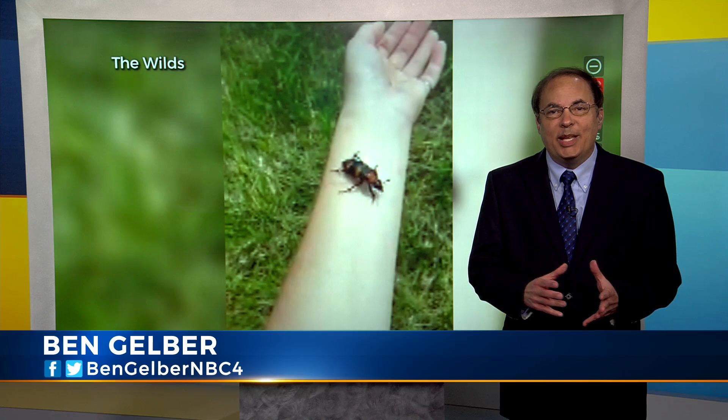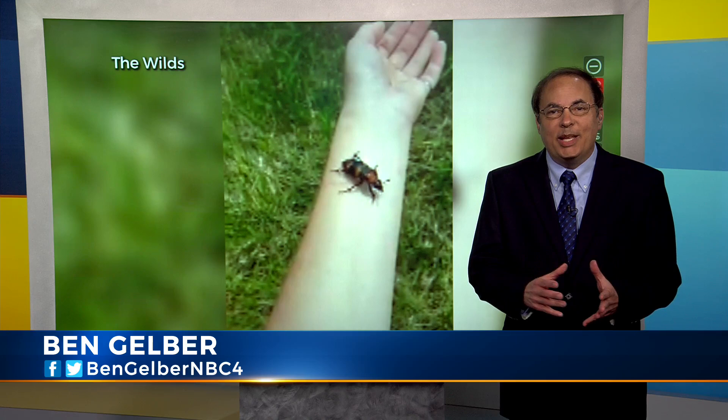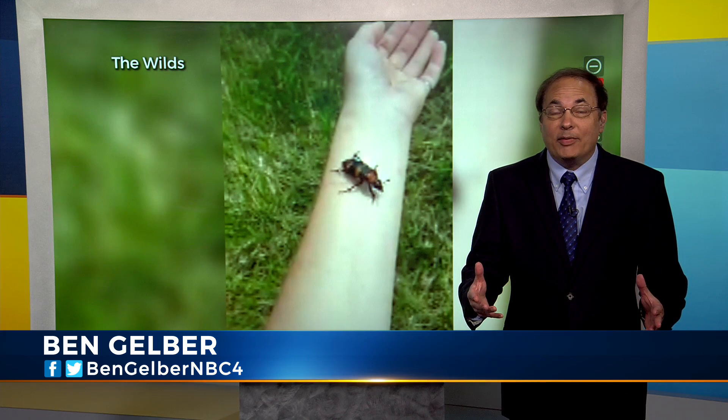The beetle releases enzymes to digest the remains of buried prey underground, so essentially they clean up after themselves. They're great recyclers.